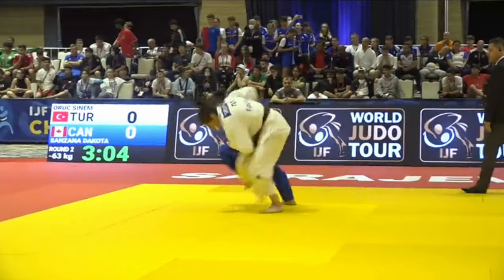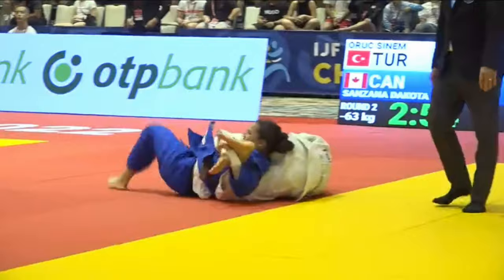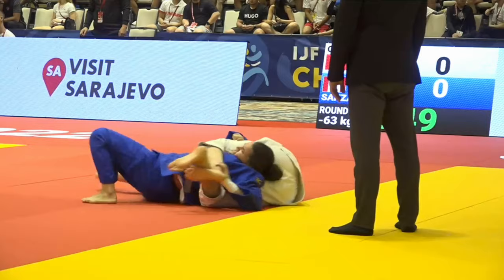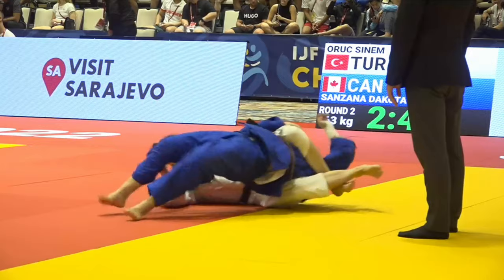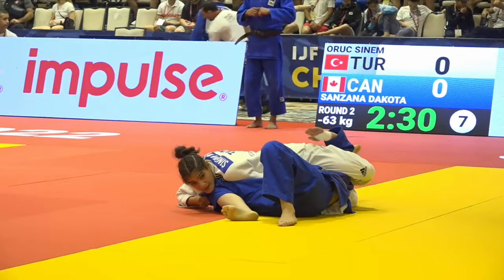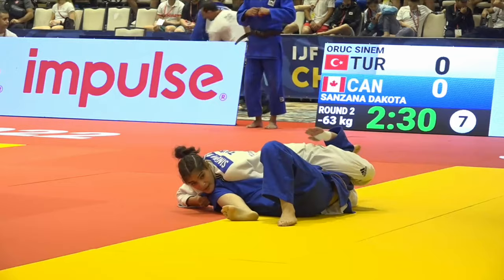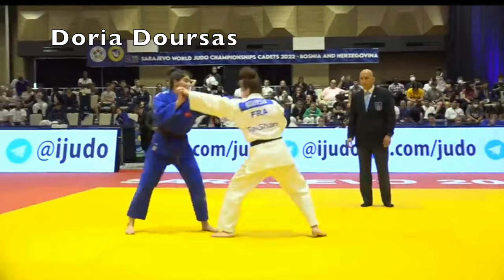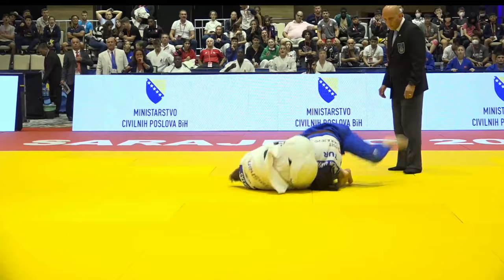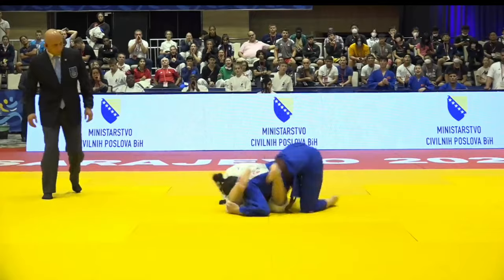There are a few Sankaku Jime's at this event, and this one did result in a submission. This is by Oruk Sinem of Turkey, who won the under-63 kilo division — she was pretty impressive. The hold just got tighter and tighter. You never know whether they're submitting because they can't escape Osaikomi or whether the choke was actually on, but she had legs squeezing with the heel heading backwards towards her rear end, which is a pretty good indication it might be a strangle. Sinem won the under-63 class, but in the team event she was beaten by the French under-63 player by Judogi-gatame, and the French went on to win the championships.